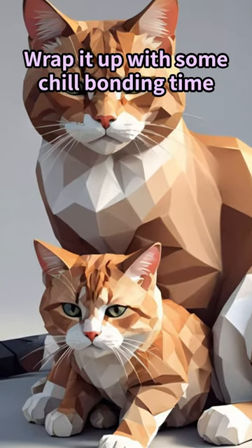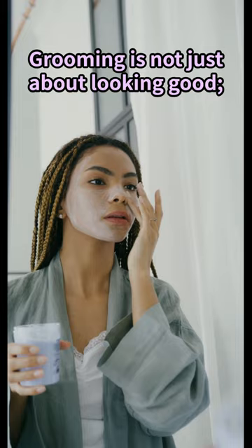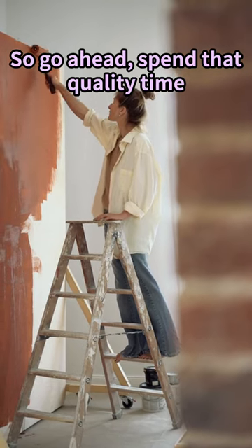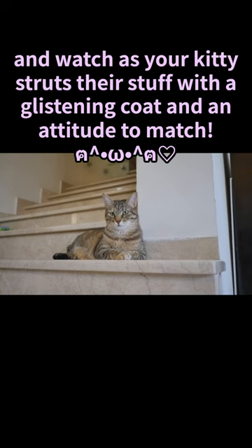Wrap it up with some chill bonding time. Grooming is not just about looking good — it's a trust thing between you and your mini lion. So go ahead, spend that quality time, and watch as your kitty struts their stuff with a glistening coat and an attitude to match.